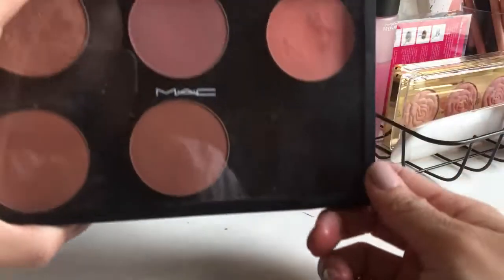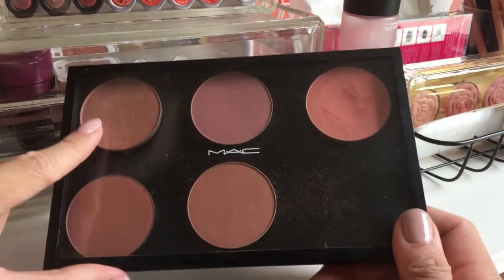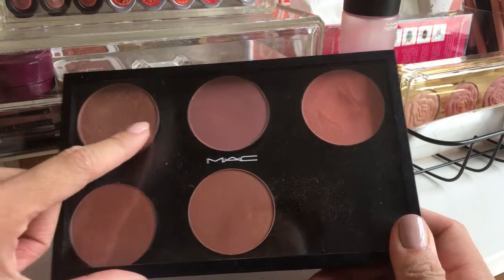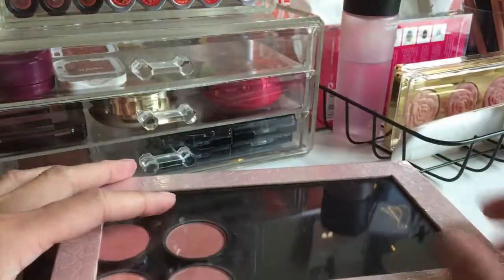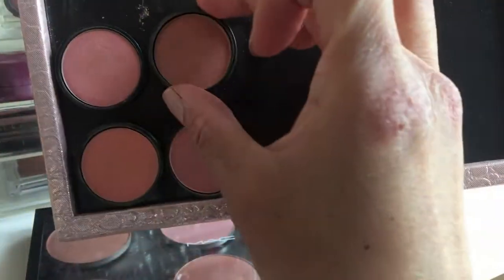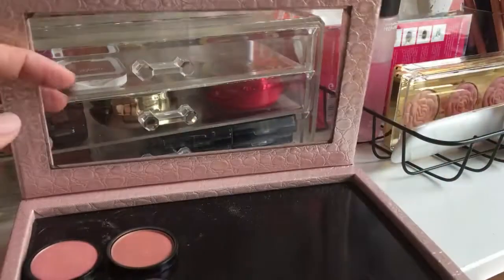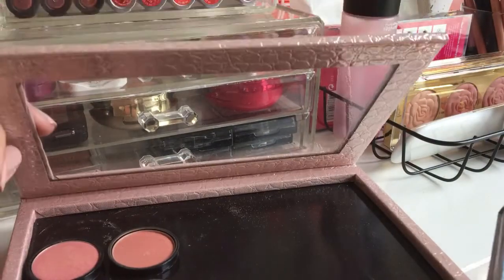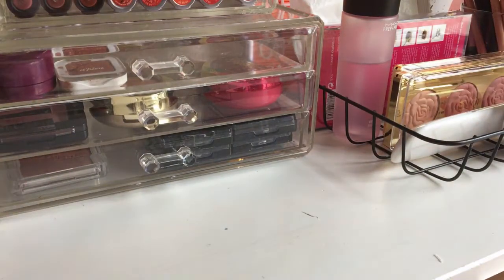The MAC pan blushers I'll never give away because I really wanted to build this palette and spent so much money. The oldest one is from two or three years ago. There are also recent ones from last year. The Essence refill-type blushers I never use, so I'll give those away and put them with the empty Z palette.